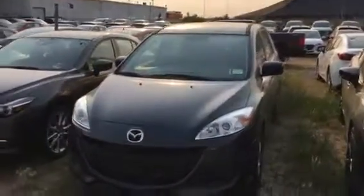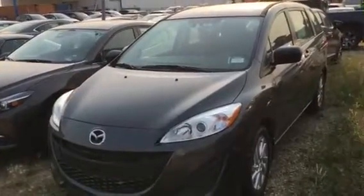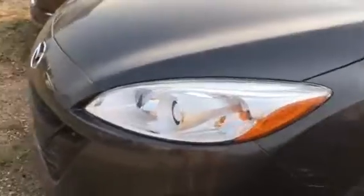Good evening! Jared Abrams here from LA Mazda, and I just wanted to give you a quick look at the 2017 Mazda 5. Beautiful van, got those wraparound headlights, alloy wheels — no plastic hubcaps on this bad boy.